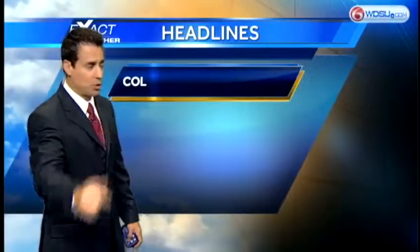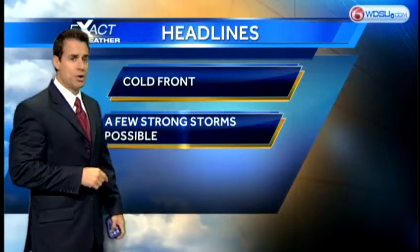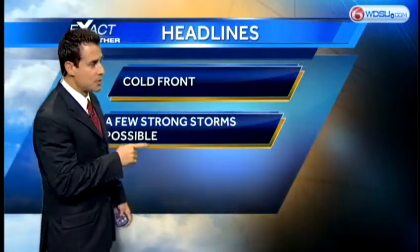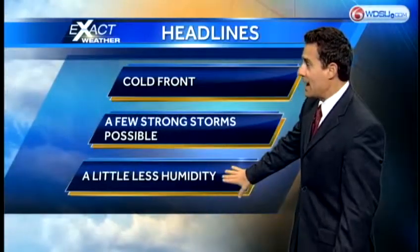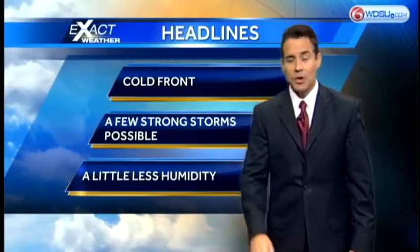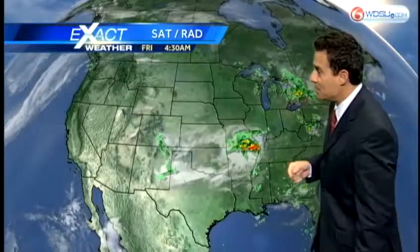We've got a cold front approaching, and that's part of the reason why we're going to pick up that breeze. This front is going to bring a few storms, and some of those storms could be a little on the strong side, so you'll have to be weather aware. But after the front passes, if you can believe it, we're going to have a little less humidity — not quite like wintertime, but you might be able to feel it.